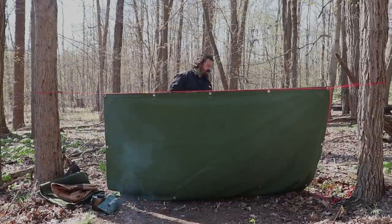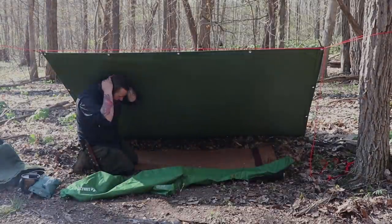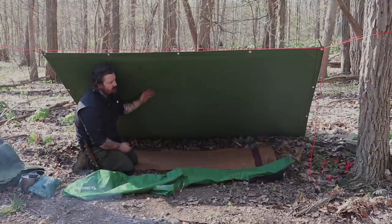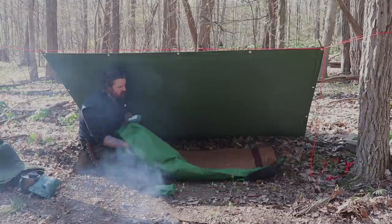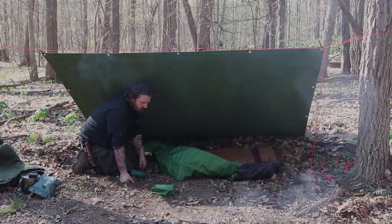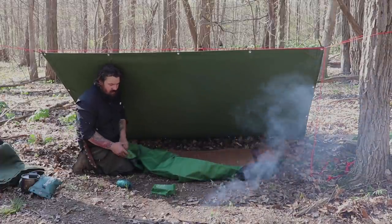I'm just going to set this up real quick, get the back stake down, then get the tripod ready and show you that adjustable pot hanging system again. I like mixing it up — a mix between traditional and modern camping gear. This canvas here is more traditional, although back during the frontier days they would use an oil cloth tarp. I like using wool blankets but also like modern comfort — a nice air pad, a nice air pillow, something that doesn't take up a lot of space.